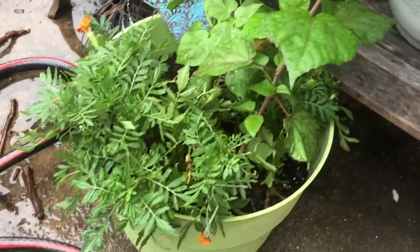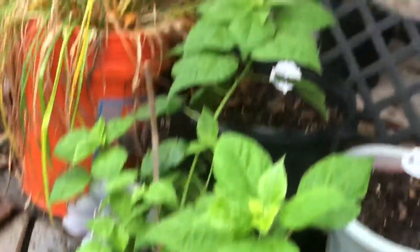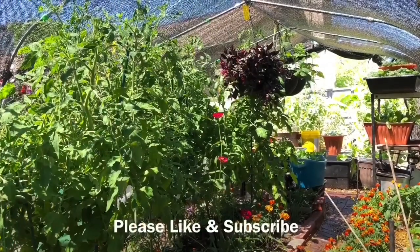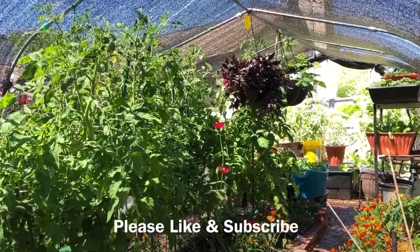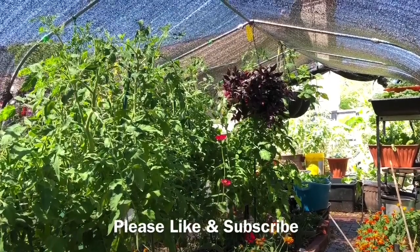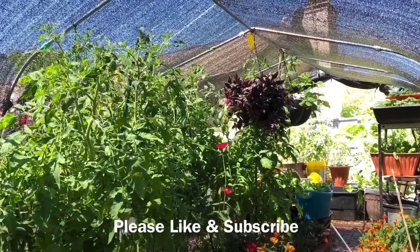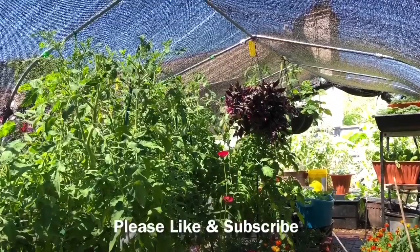Right now it's in that pot, but it's going to be moved in the fall. That concludes this video. I appreciate you taking time out of your schedule to watch it. If you liked this video, please like and subscribe and tell your friends about my channel. God loves you and I love you too. Thank you for watching. Bye now, the end.